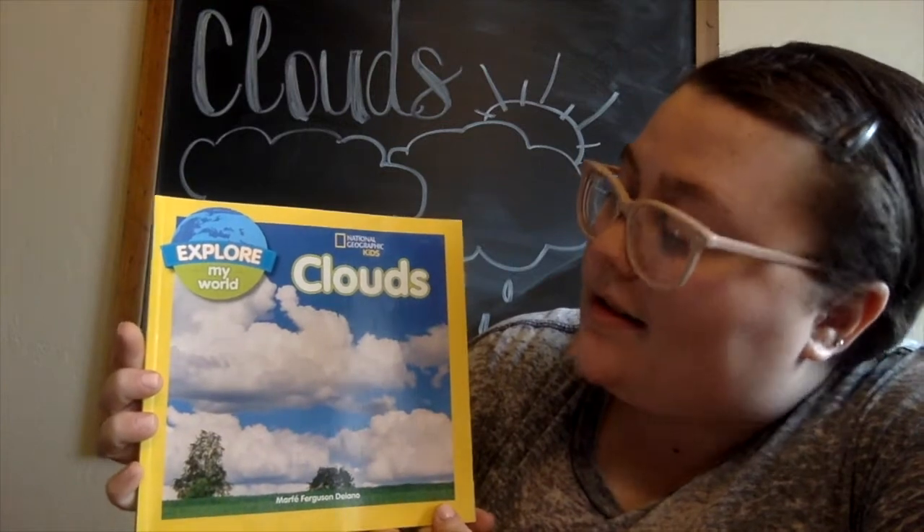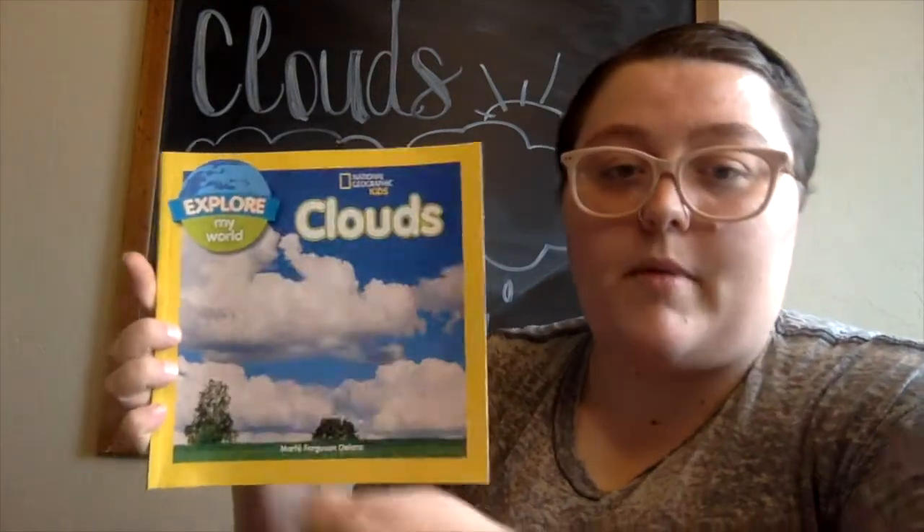Hey kiddos, welcome back! This week I'm going to be talking to you guys about clouds. The book we're going to read today is by National Geographic Kids and it is titled Clouds.